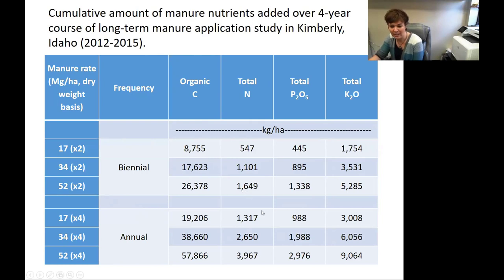Total nitrogen added was almost 4,000 kilograms of nitrogen per hectare over a four-year period at the highest rate — and that's not unusual for what you'd see next to a dairy. Phosphorus was up to 3,000 kilograms of P₂O₅, and potassium was up to 9,000 kilograms. Potassium doesn't get talked about as much when it comes to manure management because it's not regulated environmentally, but it can have a big impact on crops and how they respond.